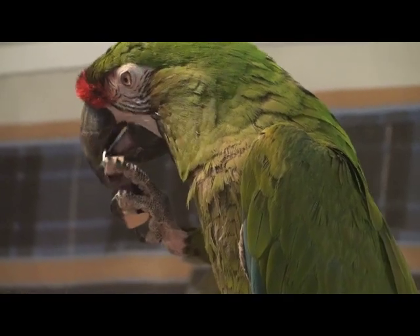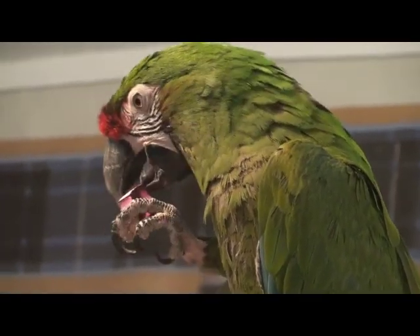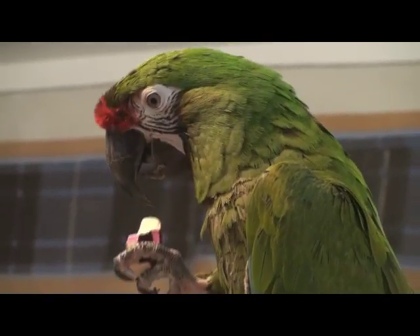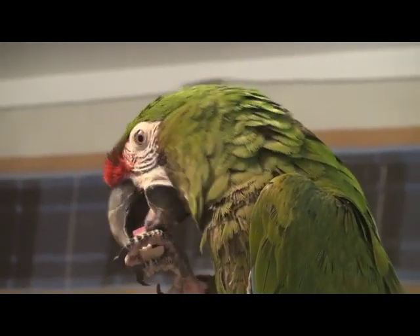Millie works at chiseling down a part of a wood toy that she just snapped in half. Now imagine her beak around the leg of your expensive dining room table.